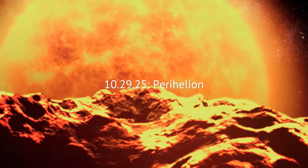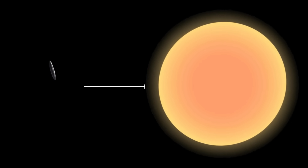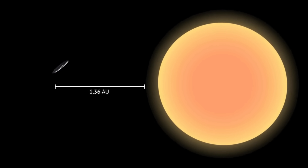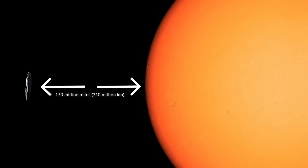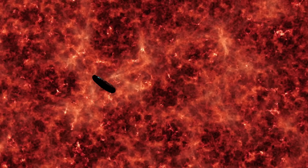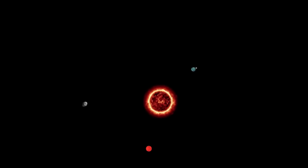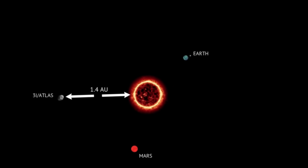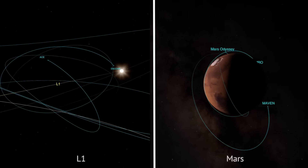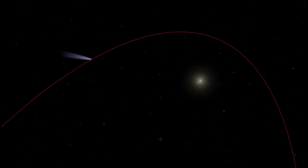October 29th: perihelion. Four weeks later, 3i Atlas will sling behind the Sun, skimming to 1.36 astronomical units — about 130 million miles from the photosphere. Here, its speed peaks near 152,000 miles per hour. At this point, the comet is lost to Earth-based telescopes, hidden by solar glare. But spacecraft on Mars and at L1 will keep watch as jets of vapor erupt from the freshly warmed crust.